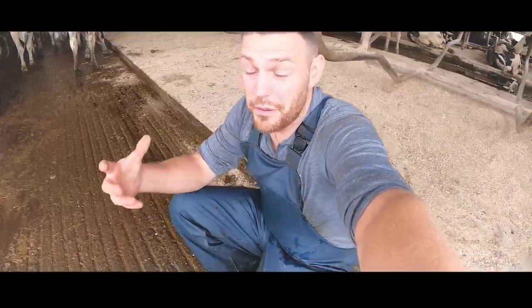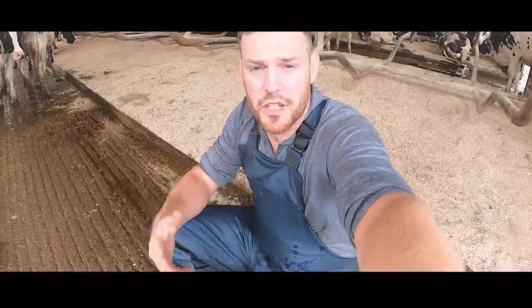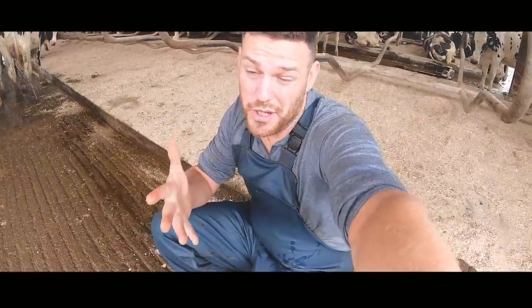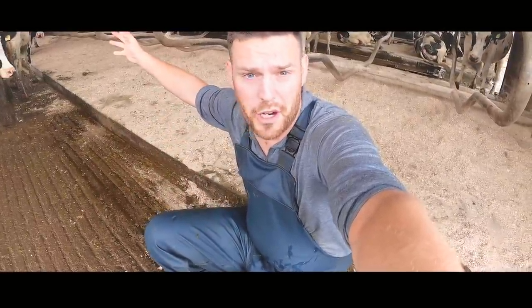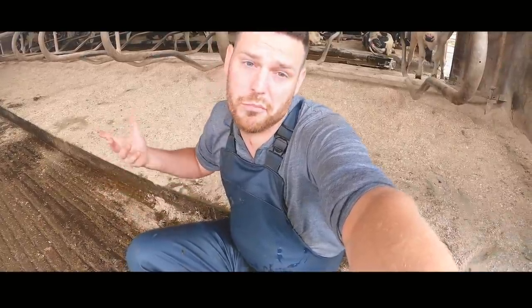This floor is concrete grooved, which provides loads of grip for the cows laterally as they're walking along. So firstly they don't do the splits — which is when their legs go wide apart at the back, a major problem for these cows — and secondly they don't slip and trip, which would cause bruising on the white line and eventually a white line defect, abscess, or whatever you want to call it.